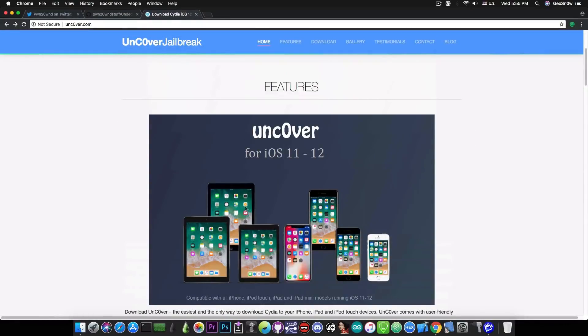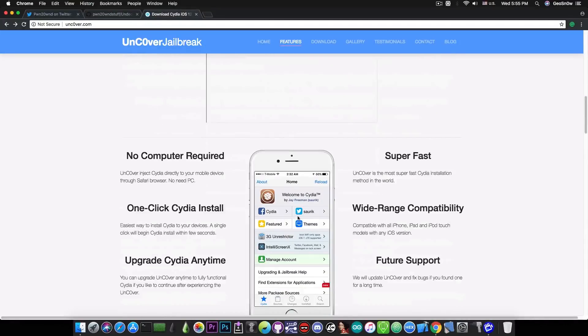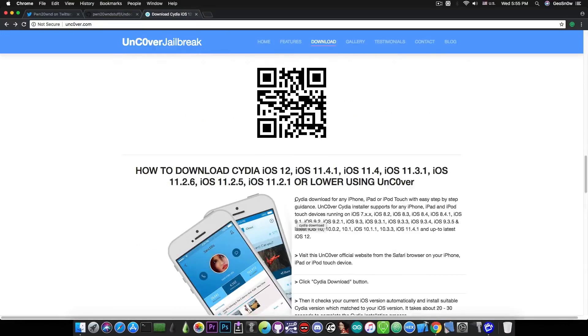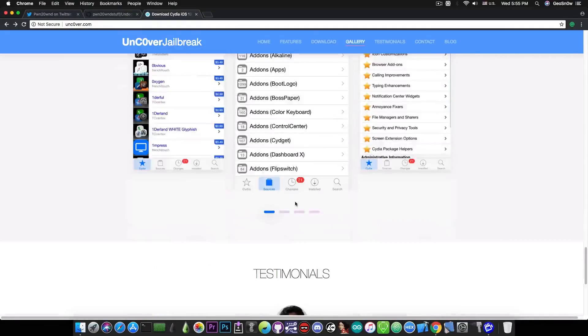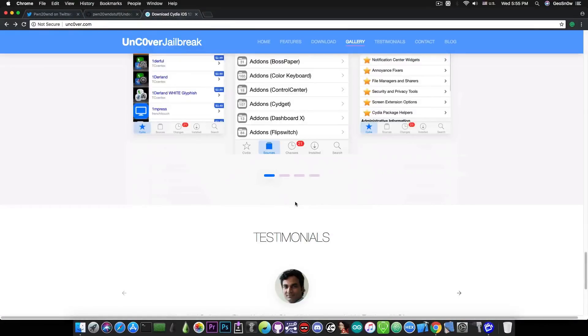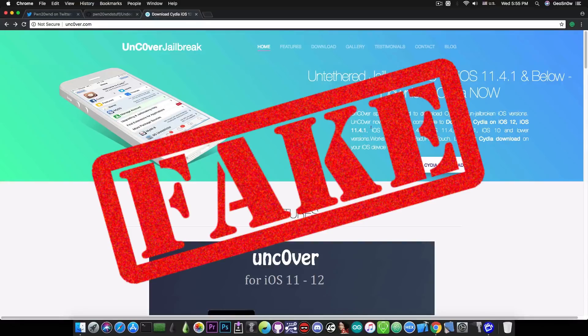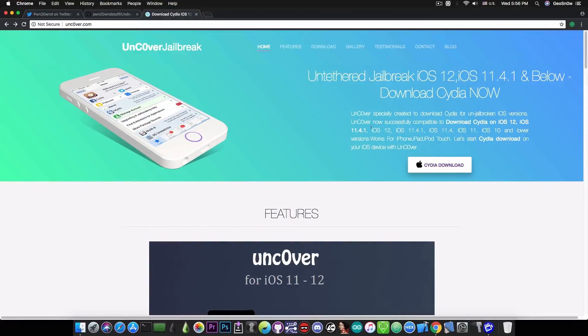They even copied part of the Electra website with the depictions. It's definitely a fake website that will probably try to install some sort of application for which they get paid through ads. Do not get your unc0ver jailbreak from here. There is no untethered jailbreak for iOS 12 or iOS 11.4.1 at this time — in fact, there is no jailbreak at all for iOS 12, iOS 11.4.1, or iOS 11.4 release version, let alone an untethered one.